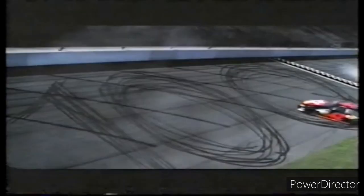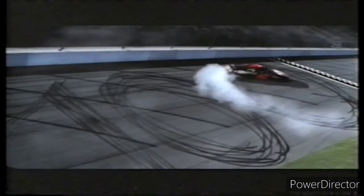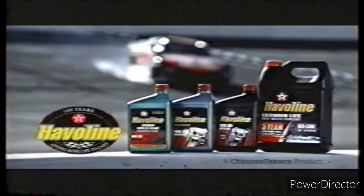Can you celebrate too much? Not when it's this big. Happy 100th birthday to Haviland. Add more life to your car.